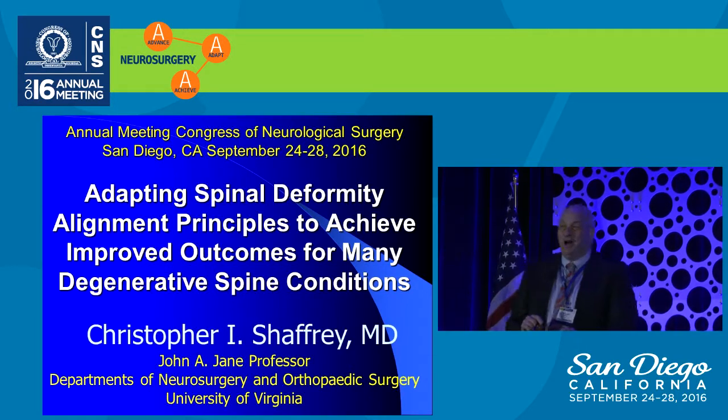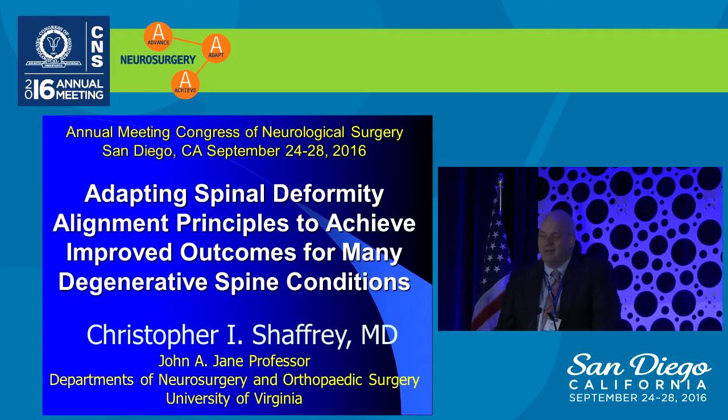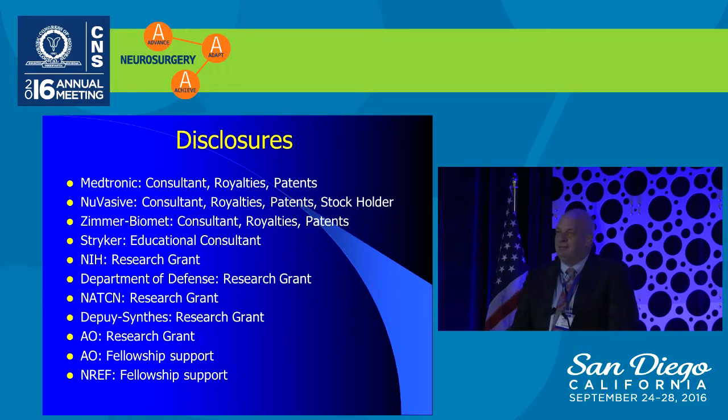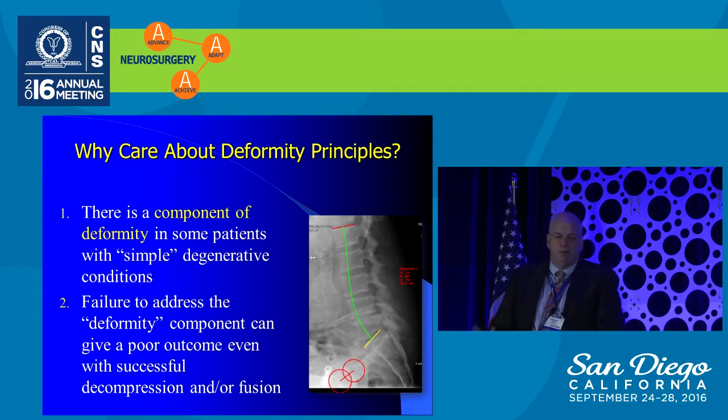I'm going to talk about something that may be seen, at least initially, to be a little bit more mundane. Why should we, as neurosurgeons and anyone who does spine surgery, care about deformity principles? In large part because there is some component of deformity in patients who are even thought to have simple degenerative conditions.